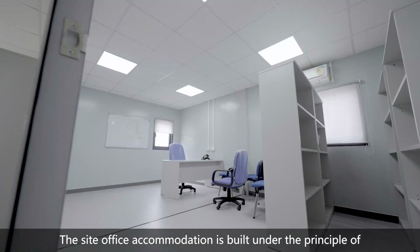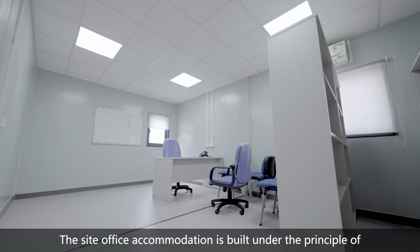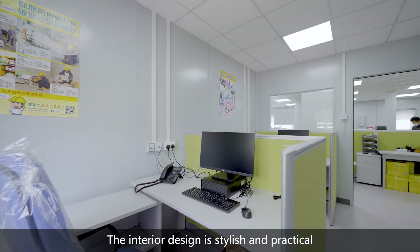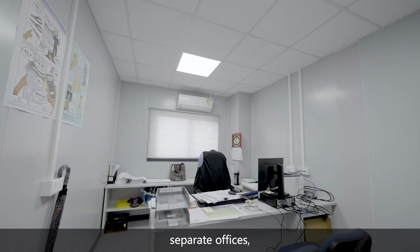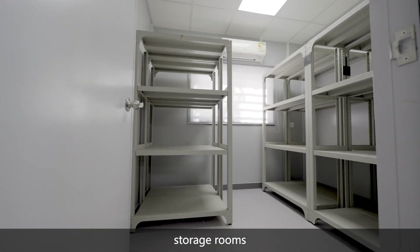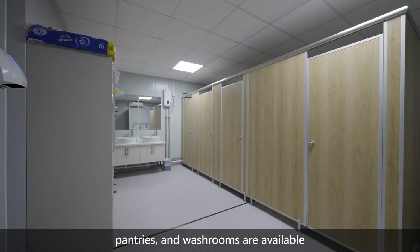The site office accommodation is built under the principle of functional and cost-effective design. The interior design is stylish and practical. Open workspace, separate offices, multifunctional meeting rooms, storage rooms, pantries and washrooms are available.